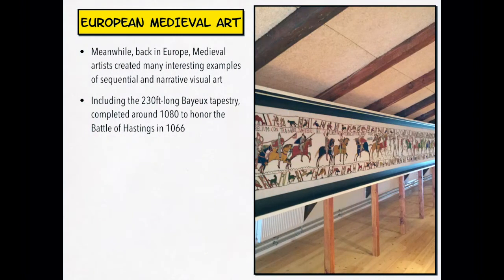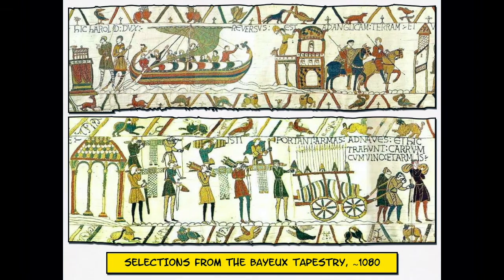Back in Europe, medieval artists created many interesting examples of sequential art and visual narrative art. We've mentioned the Bayeux Tapestry — McLeod is very interested in this. It's 230 feet long and was completed around 1080 to honor the Battle of Hastings in 1066. As you go across the tapestry, you see different scenes of the battle along with small captions letting us know what's happening in each scene. There are several places online where you can download and view the entire length of the Bayeux Tapestry in high resolution, and I recommend you do that.